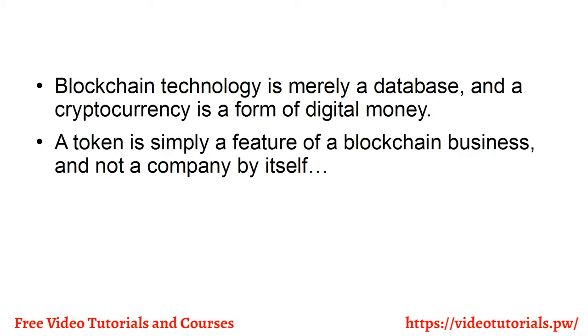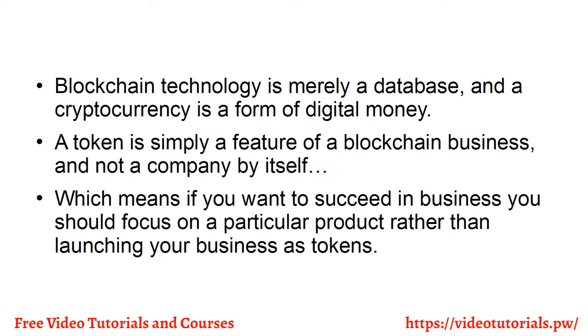A token is simply a feature of a blockchain business and not a company by itself. This means if you want to succeed in business, you should focus on a particular product rather than launching your business as tokens.